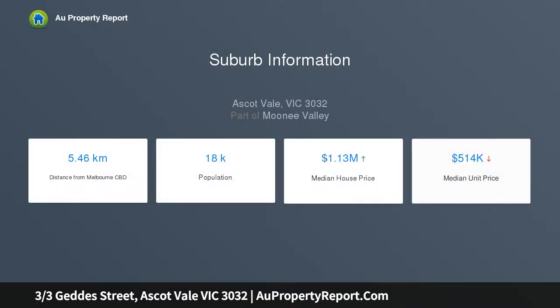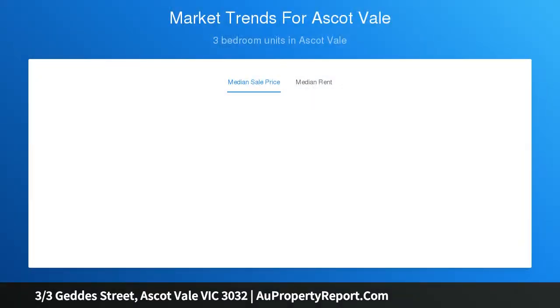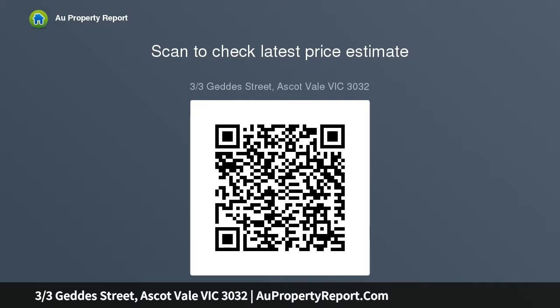Every room filled with natural light, the home's immediately inviting interior comprises two double bedrooms, both with built-in robes, central bathroom and separate WC. Add to this a spacious lounge leading through to the open meals area and adjoining timber cabinet kitchen.